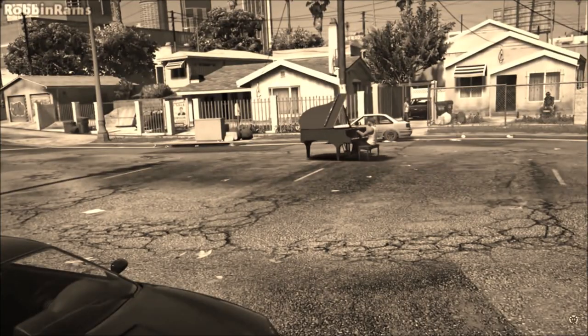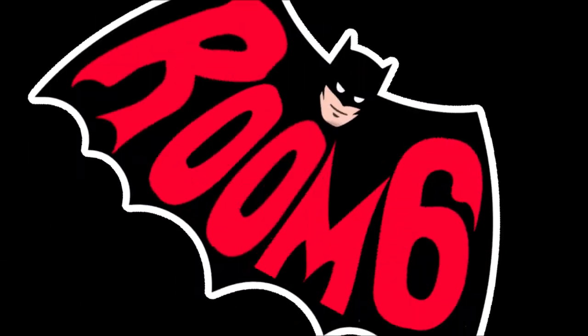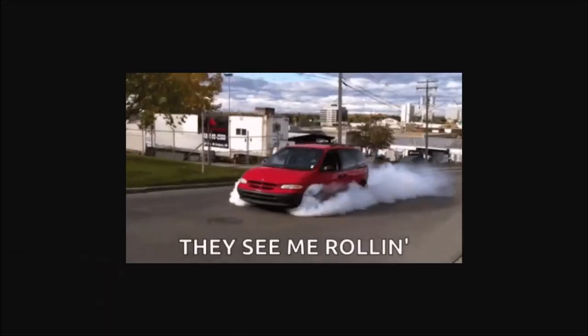Now, who's ready to head downtown? Making my way through the hood — to the Room 6 mobile! I'm just kidding. It's just a minivan.